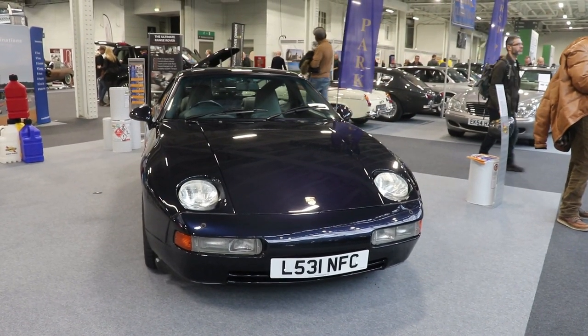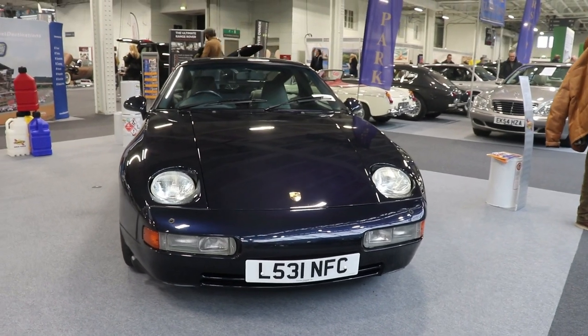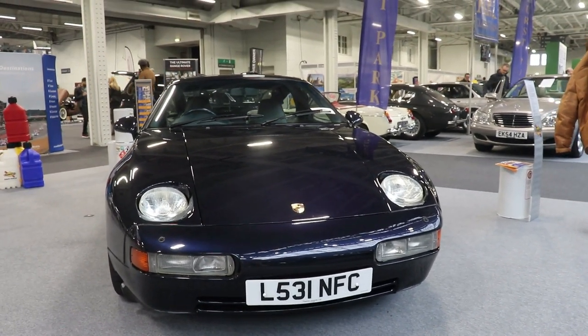Hello guys, I'm Kiri, welcome back to my channel. Today we want to talk about this 1994 Porsche 928 GTS automatic.